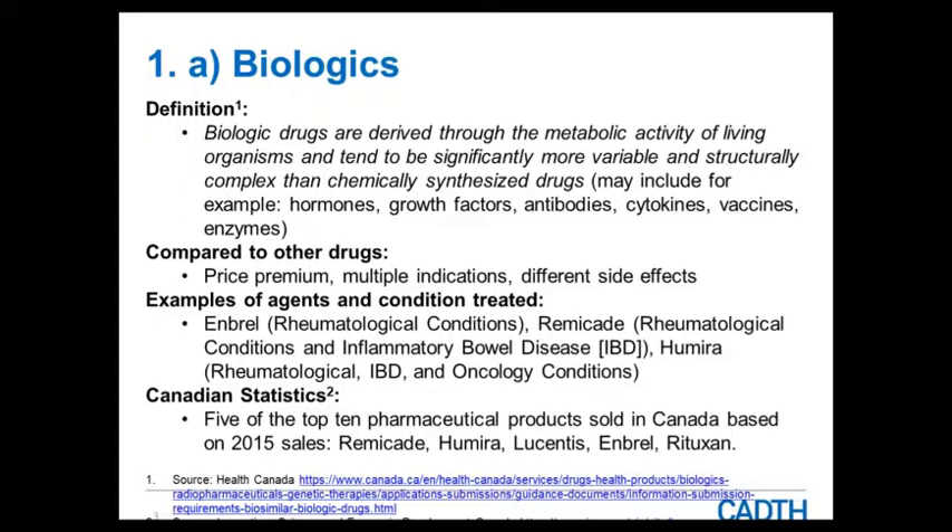We also see different side effects with biologics. Immunogenicity is a concern because the body responds to these drugs differently — the immune system recognizes the product. And based on Canadian statistics, five of the top ten pharmaceutical products sold in Canada based on 2015 sales are biologics, so they are quite costly to the healthcare system.